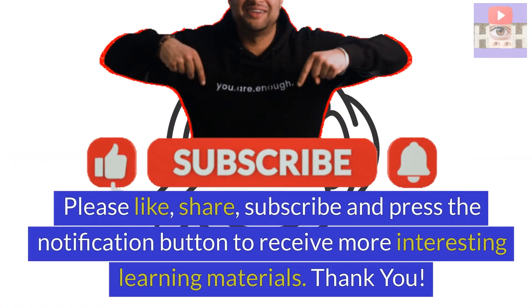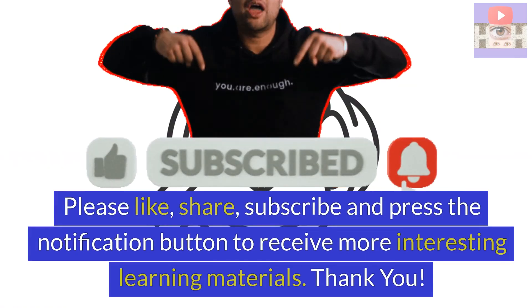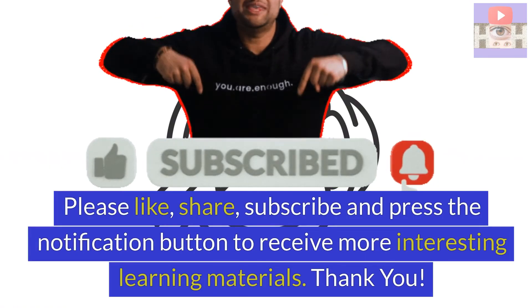Please like, share, subscribe and press the notification button to receive more interesting learning materials. Thank you.